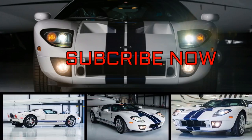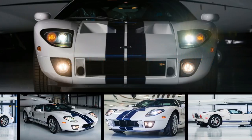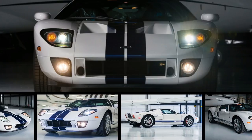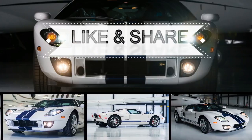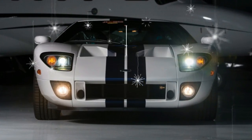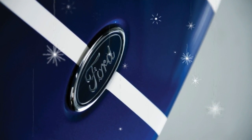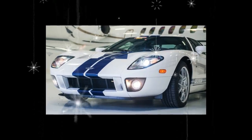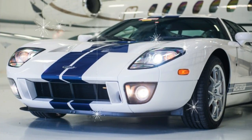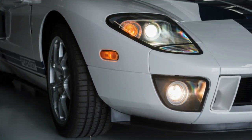A car is only ever new once, and some owners try to keep that feeling as long as they possibly can — such as with this 2006 Ford GT. The car will be offered by RM Sotheby's at the company's Fort Lauderdale auction, and it astonishingly has just 10.8 miles on the odometer. With so few miles, this car practically is new despite being over a decade old. To complete the like-new feel, the car still has the original plastic wrap that covered the leather seats.